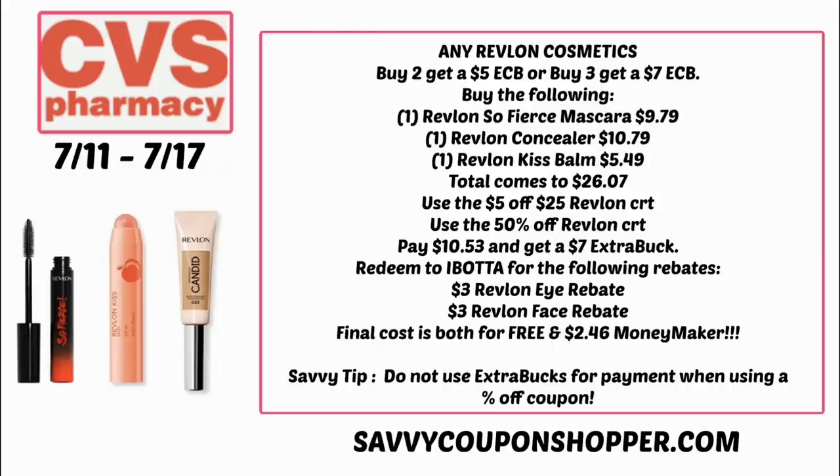A savvy tip: remember when you're using percent-off coupons, do not pay with Extra Bucks because they will lower your percentage savings.